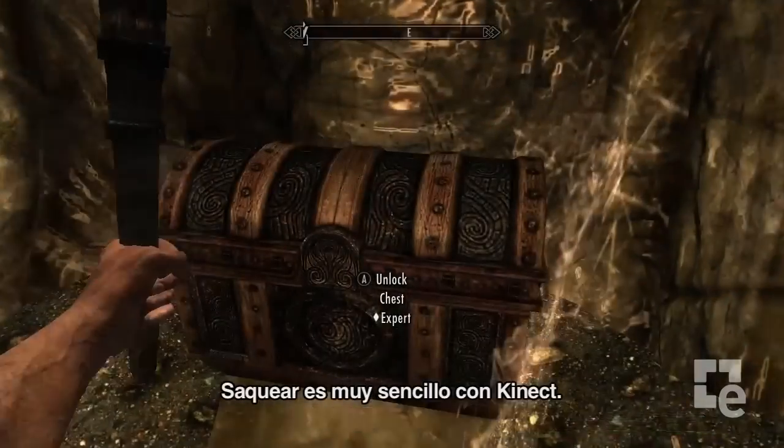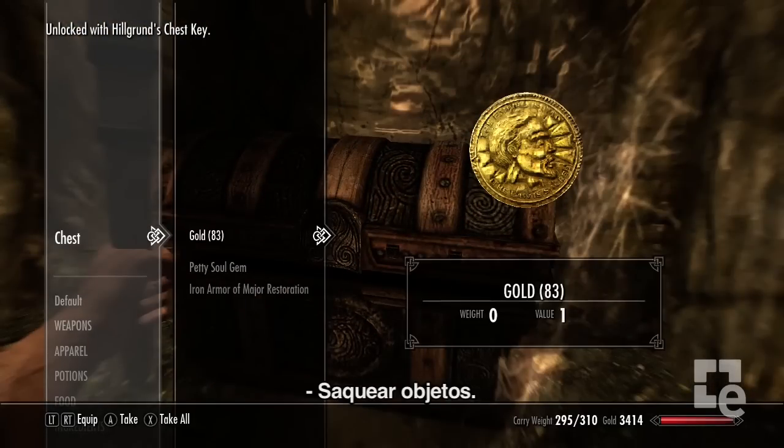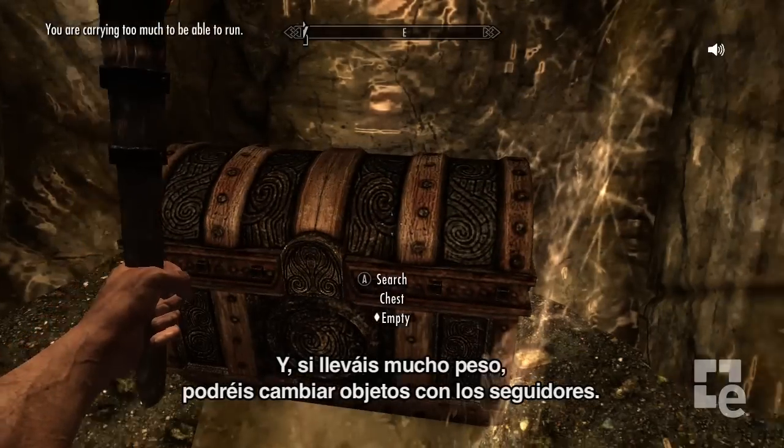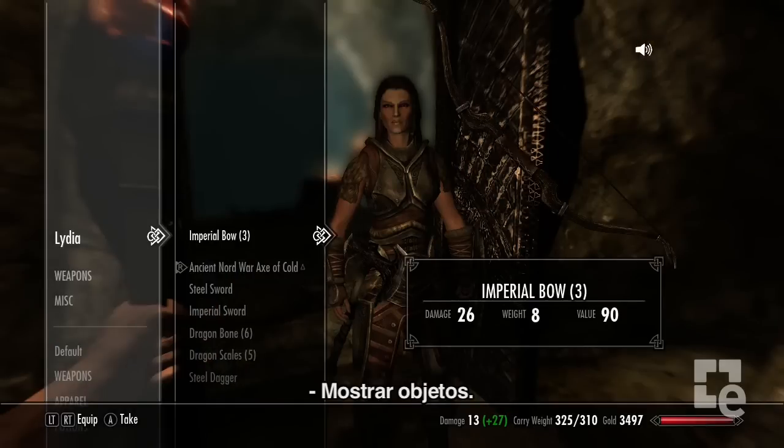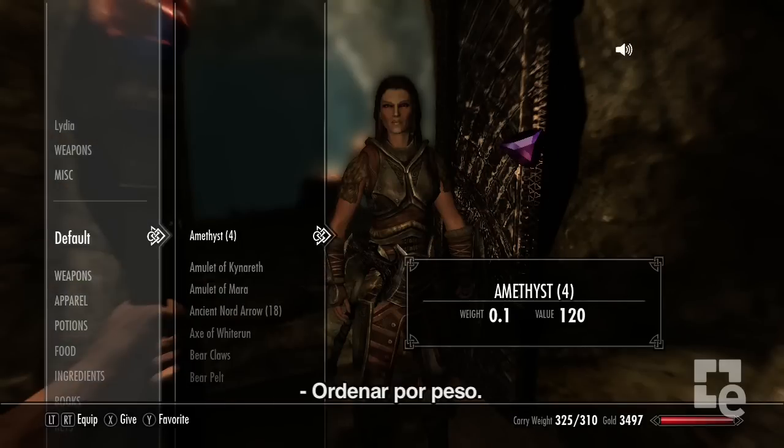Loot is easy to manage with Kinect. Loot Items. And if you're over-encumbered, you can trade with your follower. Ally Trade. My Items. Sort by Weight.